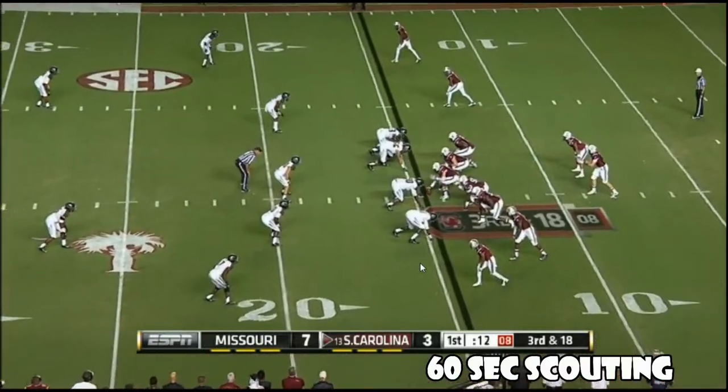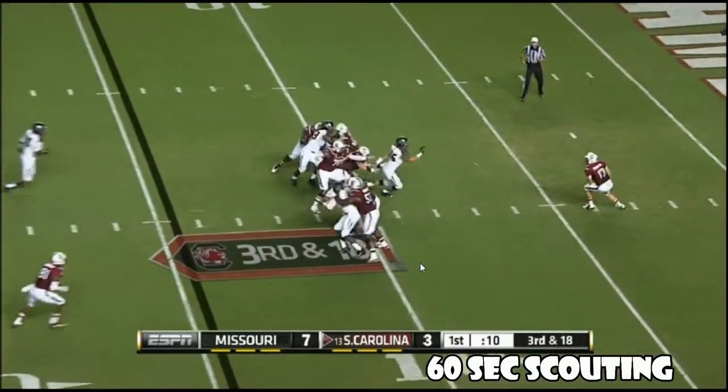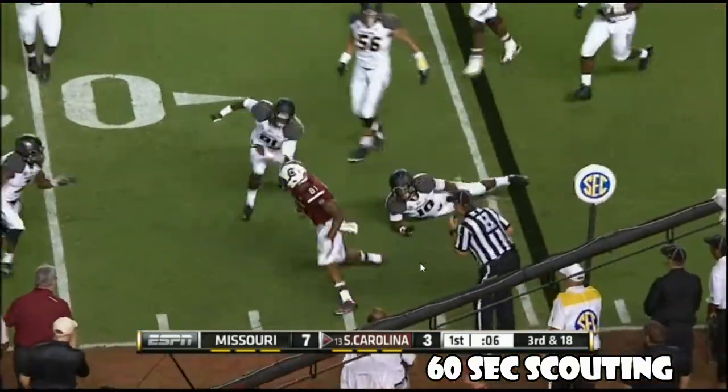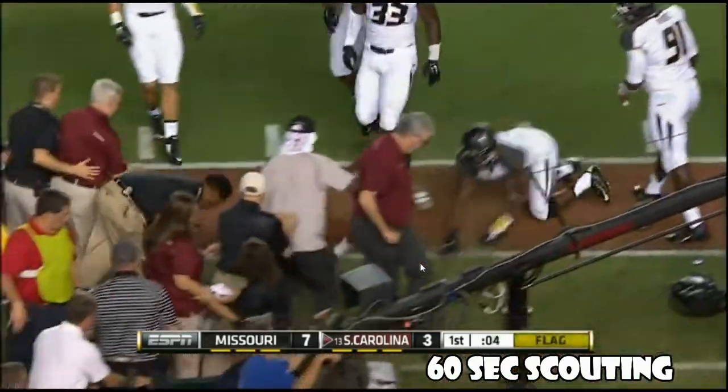Maybe a screen pass or something that might get some yardage. Gonna throw short to Anderson again — another flag.